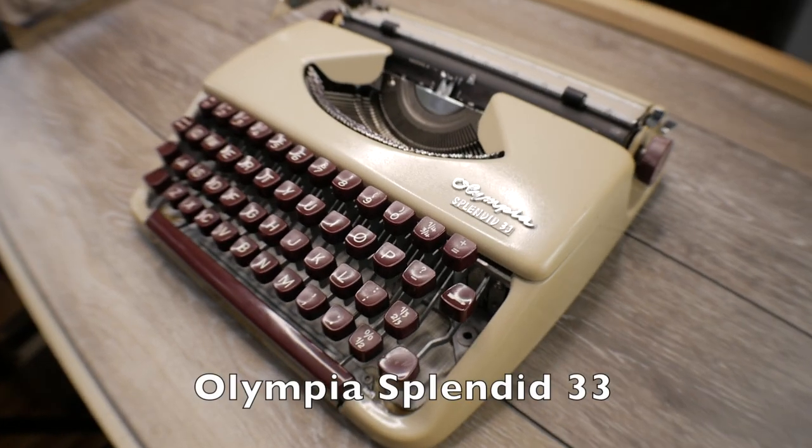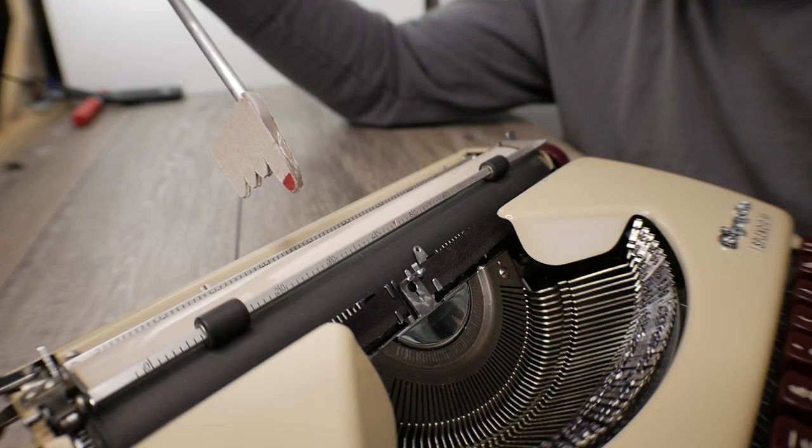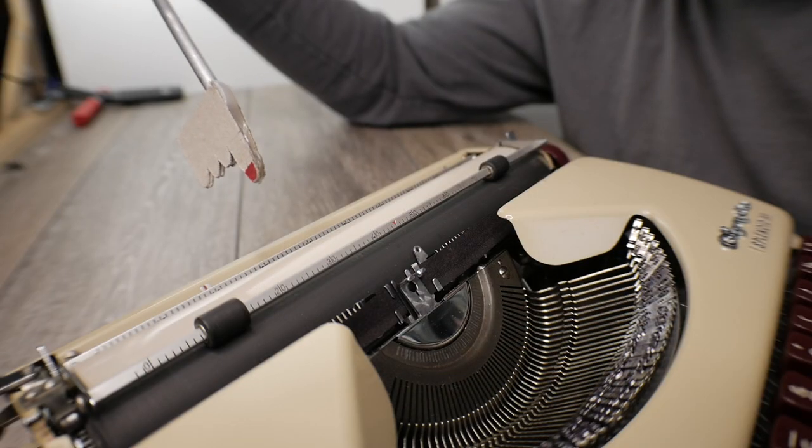I want to cover some of the unique things I like about each one and some of the differences. These three machines are the Olympia Splendid 33, which is a newcomer to my collection, the Groma Colibri, and the Royal Mercury. This is actually the second Royal Mercury I've had in my collection, and all three of these are in some way favorites of mine.